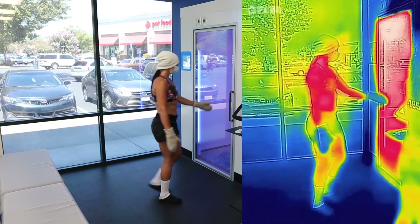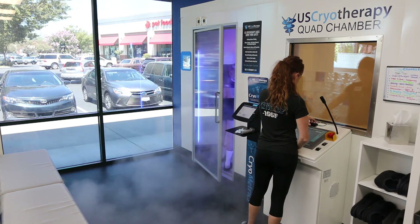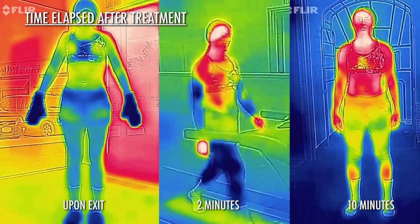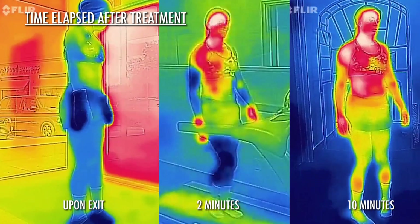US Cryotherapy has created this thermal imaging video demonstrating the whole body cryotherapy process. This can only be replicated in a whole body walk-in system with ambient room temperatures of minus 140 to minus 180 degrees Fahrenheit.